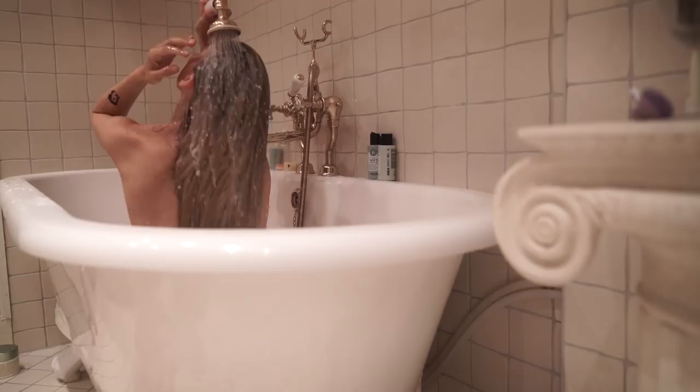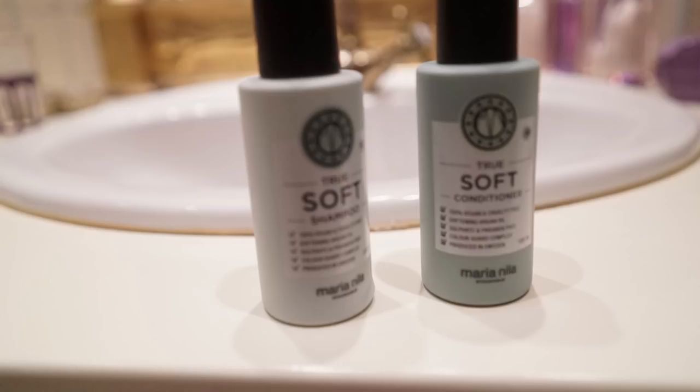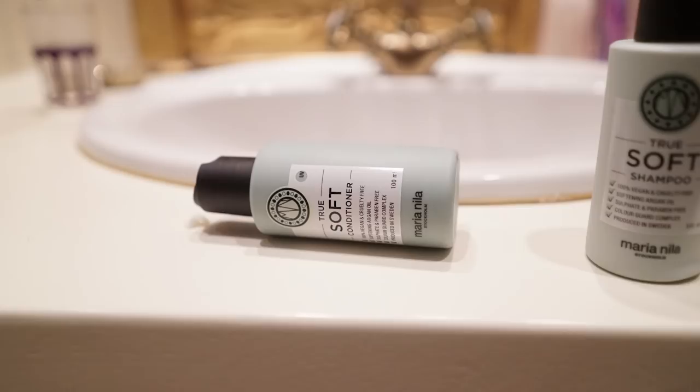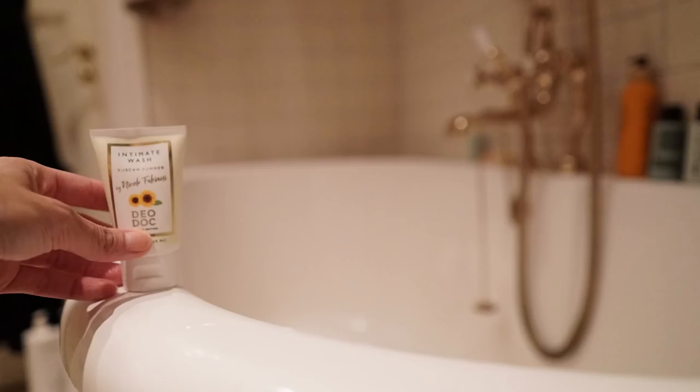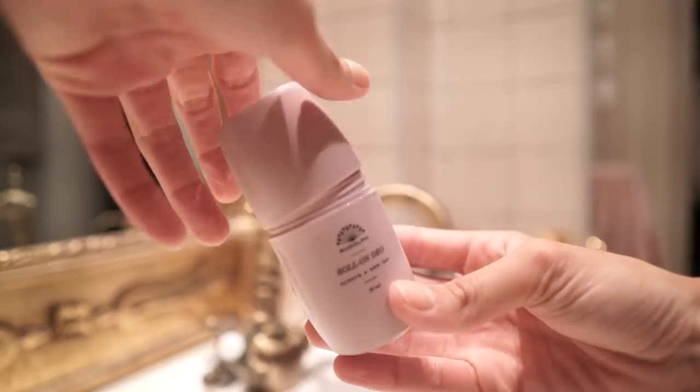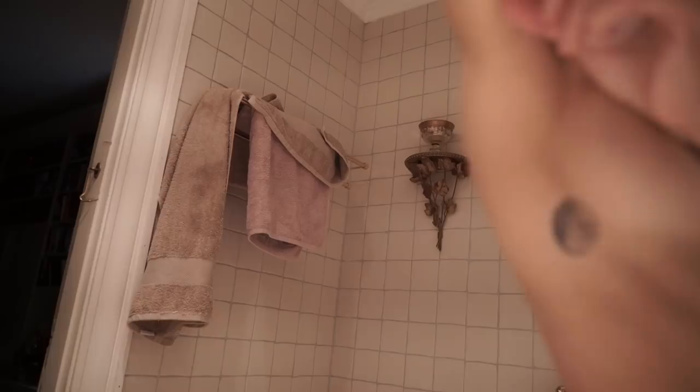Today I'm using shampoo and conditioner by Maria Nila and they're vegan and I love it a lot. This intimate wash is also vegan and it's by Diodoc. I also use their intimate deodorant as well.